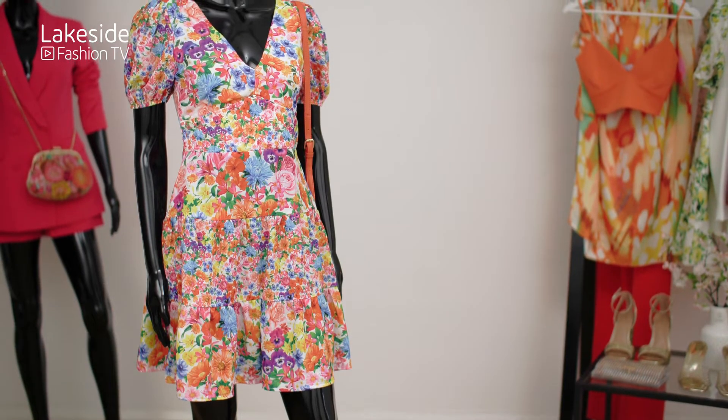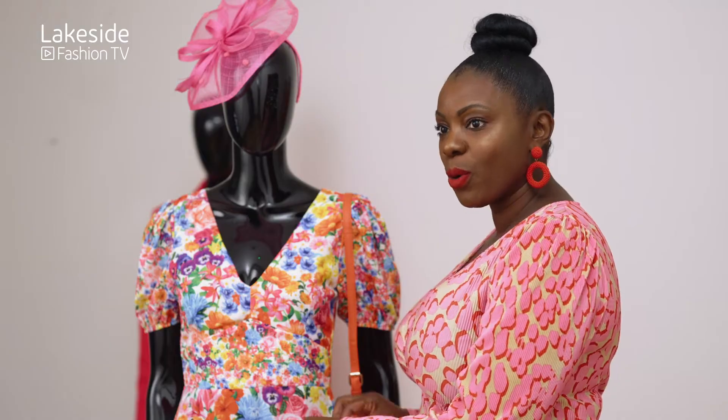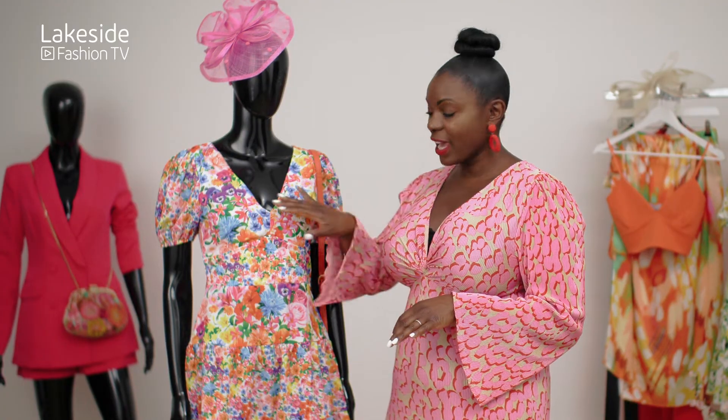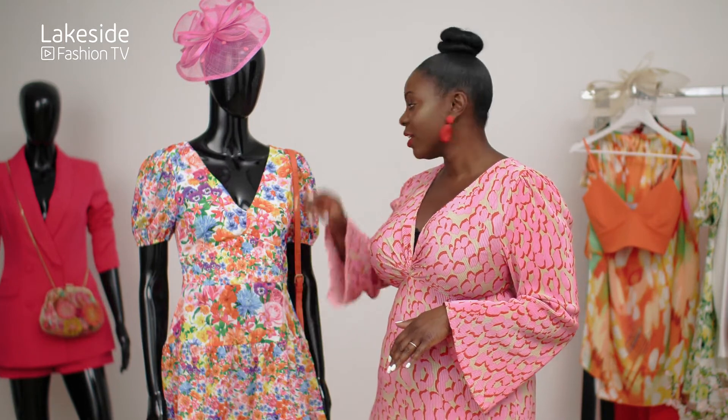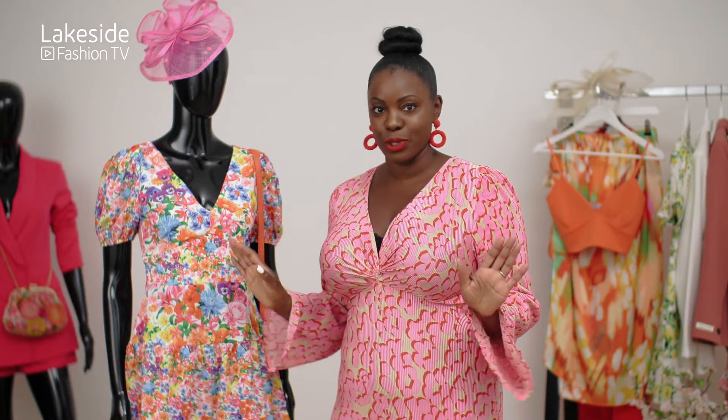Now this dress is perfect for most body shapes. Don't worry if you don't like the floral — we're looking at the shape. V-neck, pausing at the waist, not too long, skims this area, and the sleeves will also work for most body shapes.